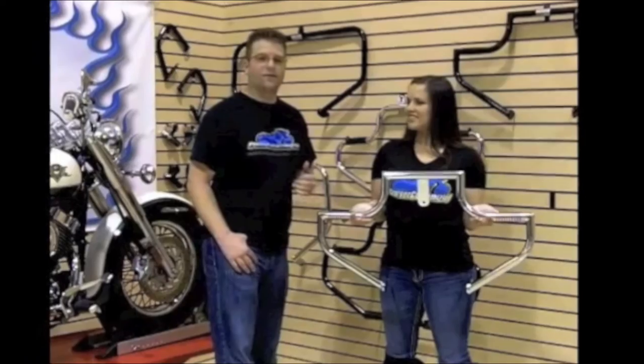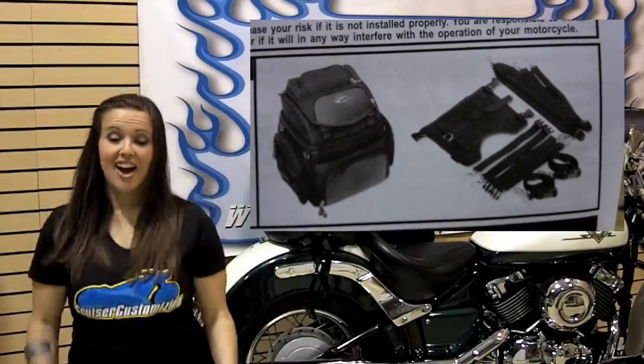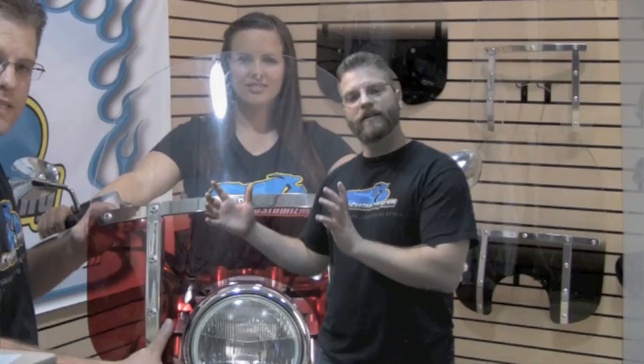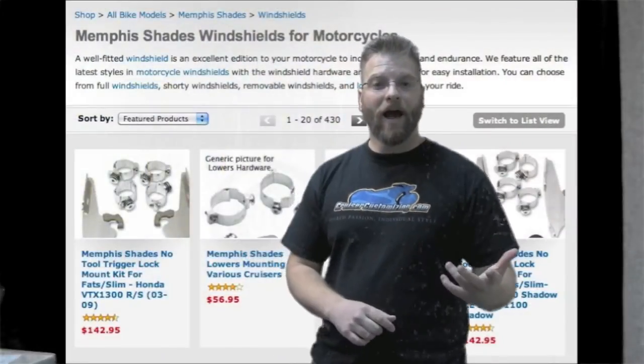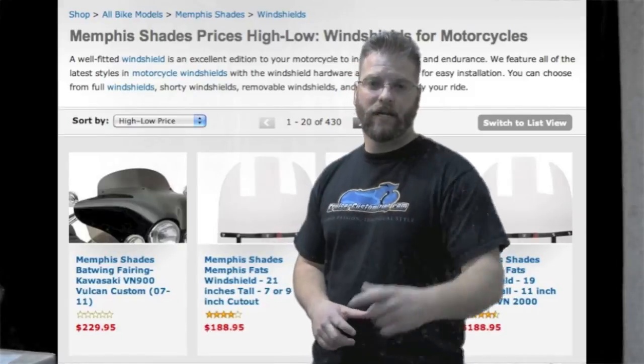On this motorcycle we started with the installation of the Lindby Custom Highway Bar. We then added the Saddleman Versamount luggage system. When it came to wind protection we really didn't know what the end user was going to want, so we outfitted the motorcycle with Memphis Shades' Quick Release Trigger Lock Brackets, and now Kathy will be able to choose whatever windshield and fairing she wants from Memphis Shades.